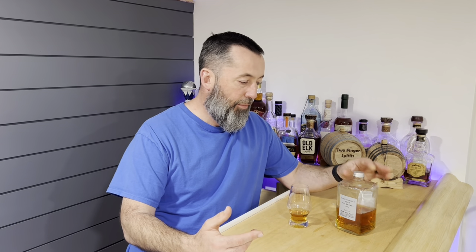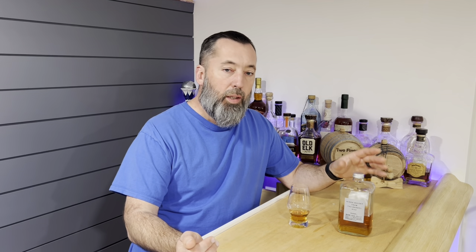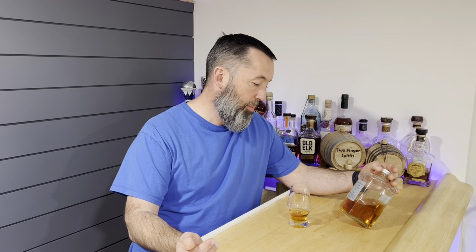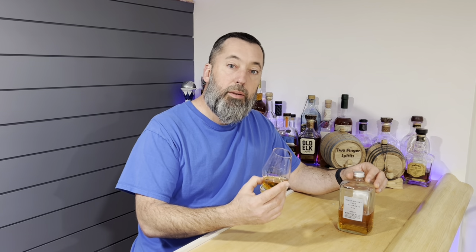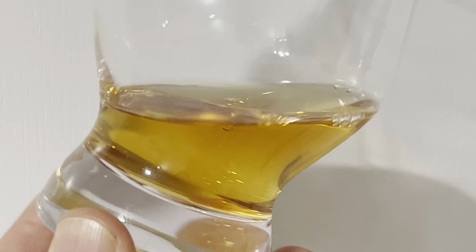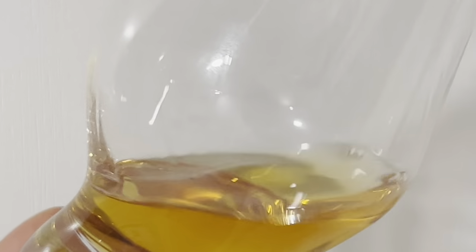It's a 750 milliliter, and some people have a smaller version of it. No age statement. It's 102.8 proof — they put ABV, which is 51.4%. Let's talk about the color. We're looking at a light — this is almost like a peanut oil type color. I called it light honey with an amber tint. The legs can't really pick up on them.